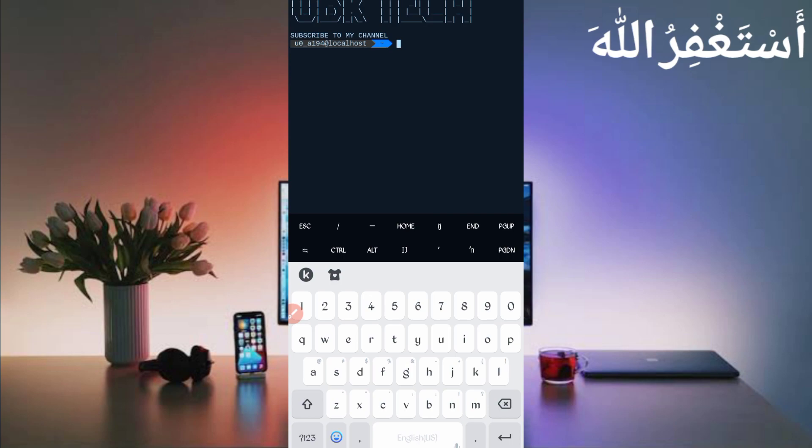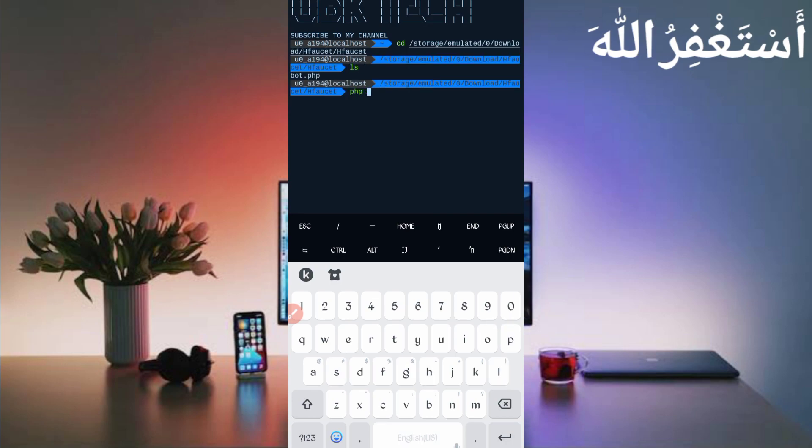Continue your process by following my method: type 'cd' followed by a space, then paste your script location and press Enter. Type 'ls' and press Enter, then type 'php bot.php' and press Enter.